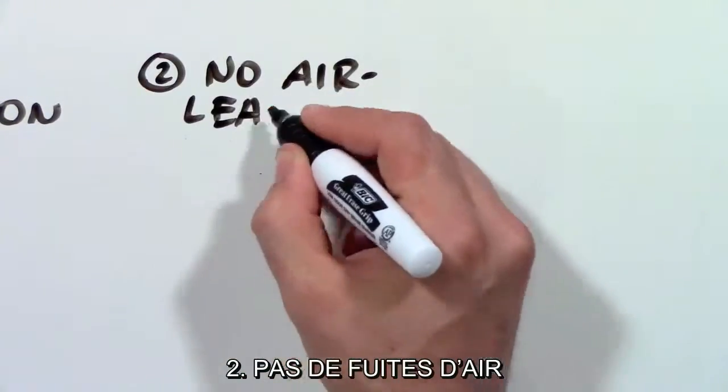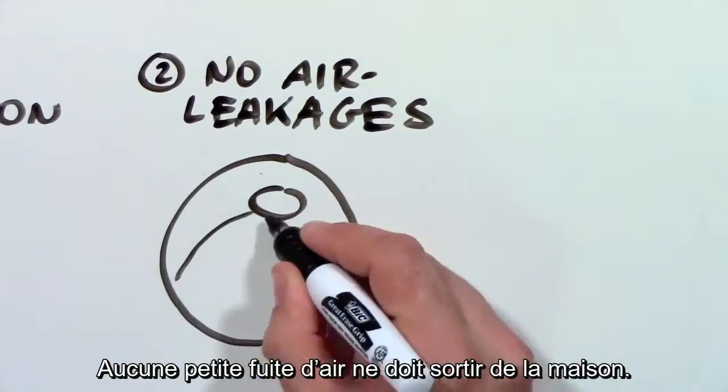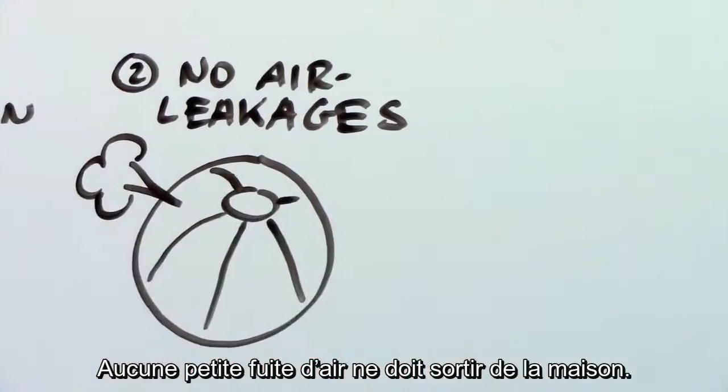Second: no air leakages. There should be no holes, small or large, to let hot air out of the house.